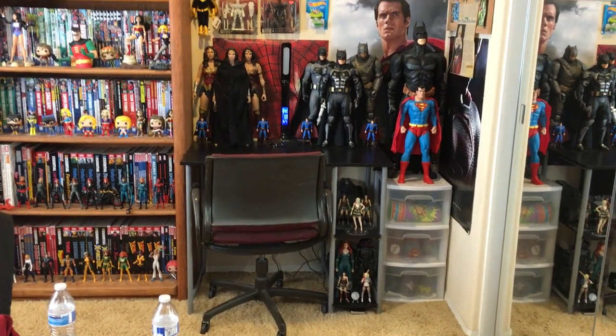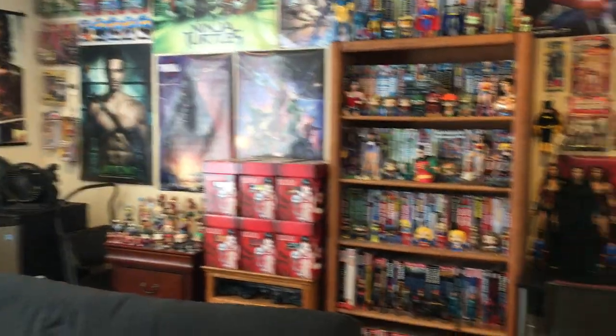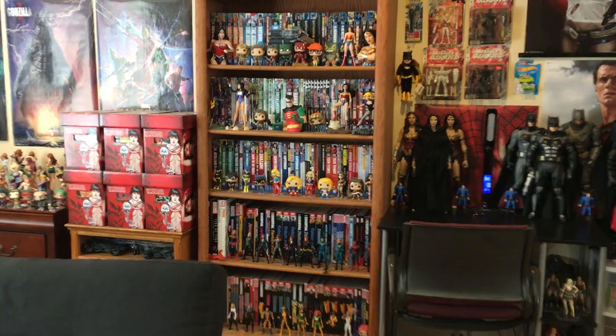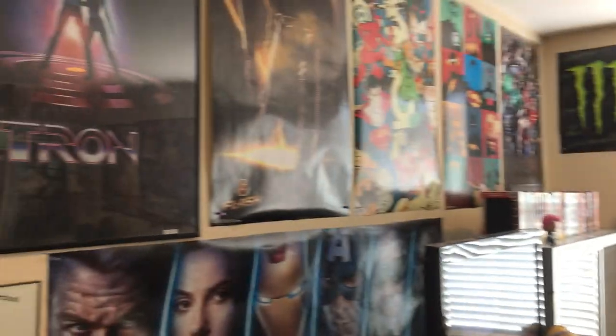I haven't done one since June of this year, so I'll leave a link in the comments and in the description for you guys to check it out. But yeah, I've nerfed my whole toy collection, as you can see.